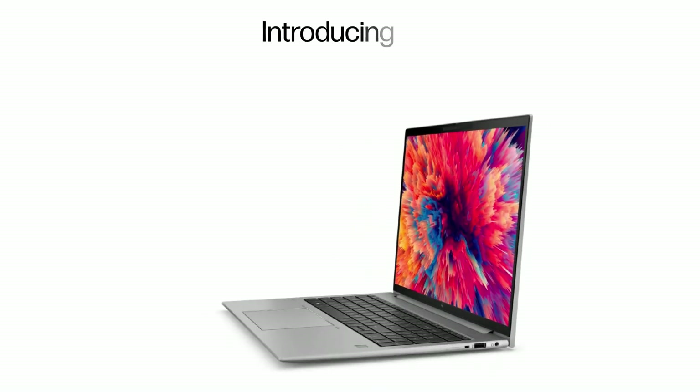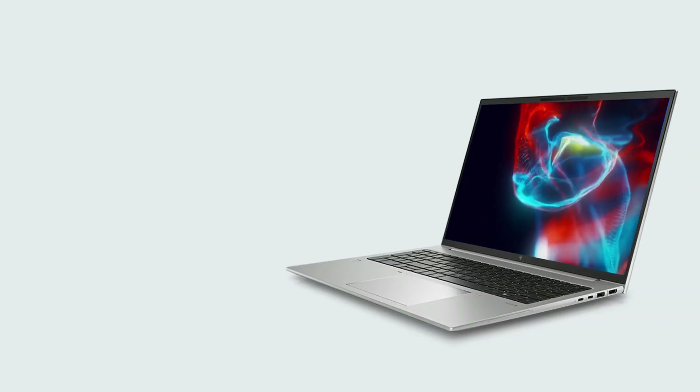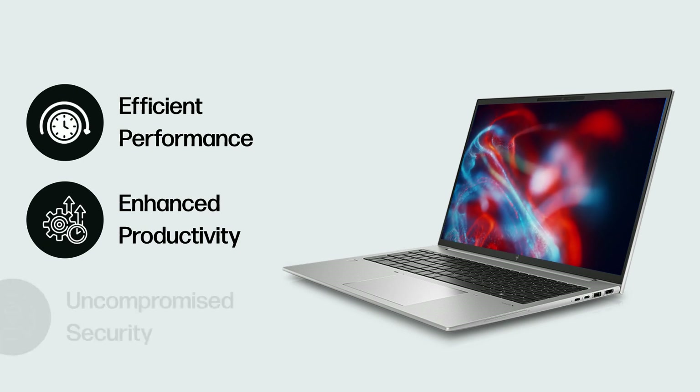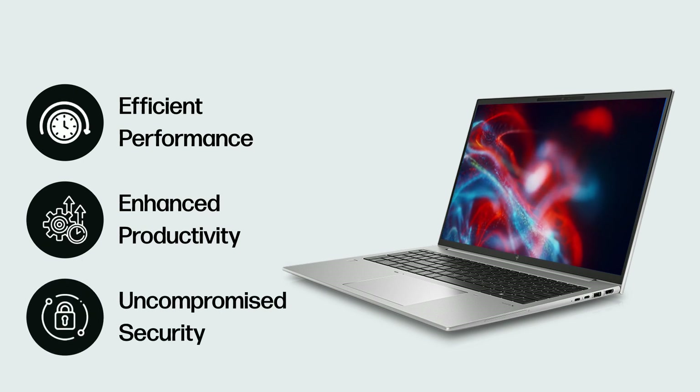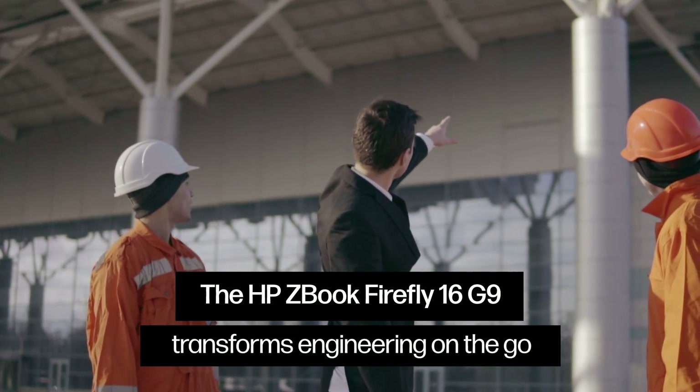Presenting the HP ZBook Firefly 16 G9, providing efficient performance, enhanced productivity, and uncompromised security. This mobile powerhouse revolutionizes on-the-go civil engineering.